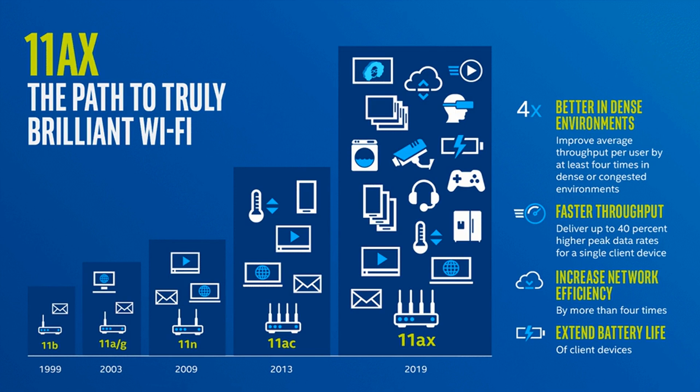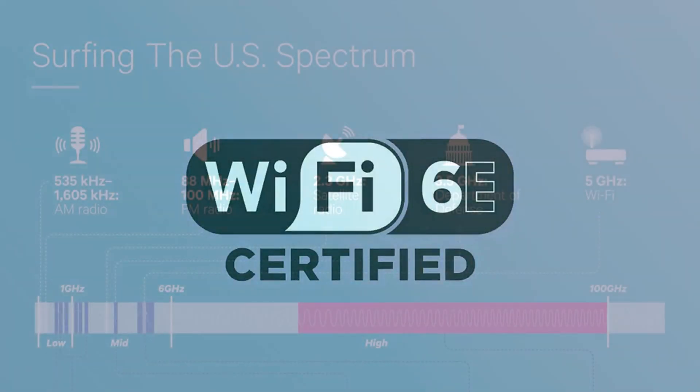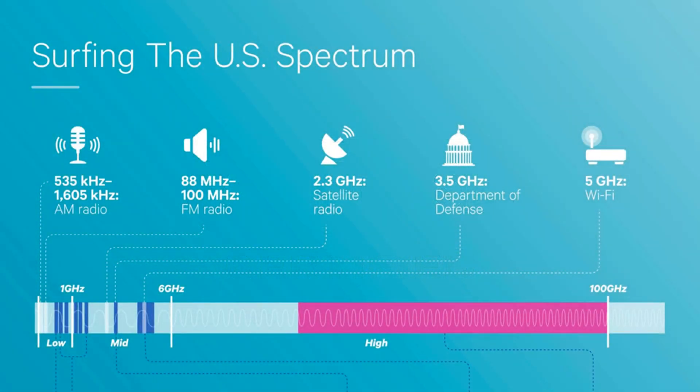In case you missed our full explainer about Wi-Fi 6: the new routers can handle four times as many devices at speeds up to 40% faster — 9.6 Gbps — than 802.11ac, now called Wi-Fi 5. Wi-Fi 6 will be capable of operating on 2.4 GHz, 5 GHz, and eventually bands in the 1 GHz and 6 GHz ranges.